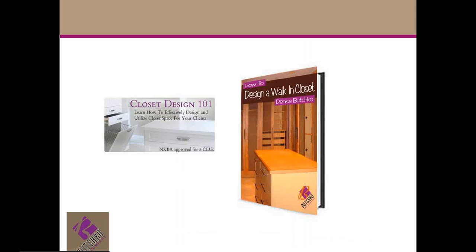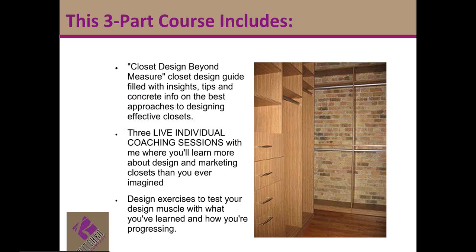I've got another really good idea for you if you want to learn more about closet design. In addition to my book, How to Design a Walk-In Closet, I've got an online course, Closet Design 101. It's a three-part, online, on-demand, do-at-your-own-pace course. You get a complete guide to designing filled with tips — concrete tips or hardwood tips — for the best approaches to use. After you complete each lesson, you schedule an individual coaching session with me, so we go over the assignments, go over the lesson, get a chance to know each other, and really increase the odds of you progressing through the course and getting a good, solid foundation.